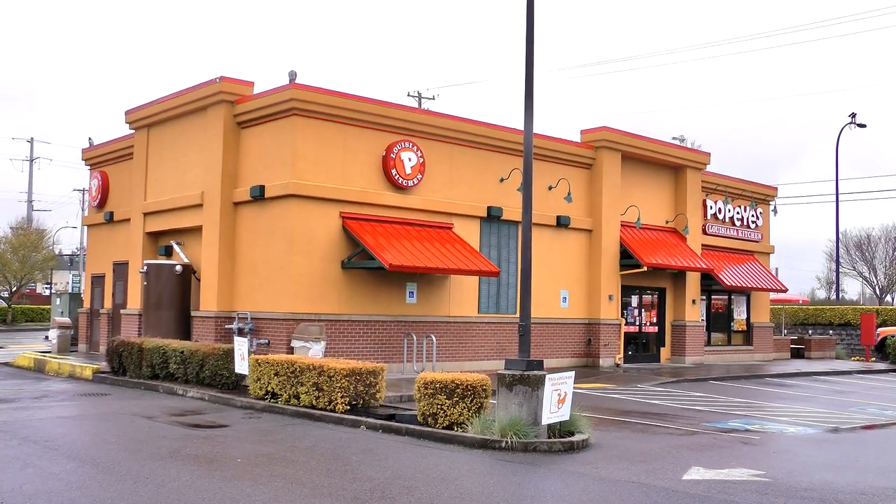Hola, gang, and welcome again to Old Nerd Reviews. I'm Tony, I'm your old nerd of the day. And I do try things so you don't have to. Today I am over at Popeyes to finally try their famous classic chicken sandwich.